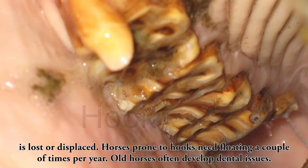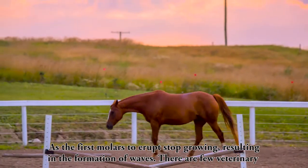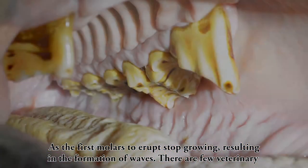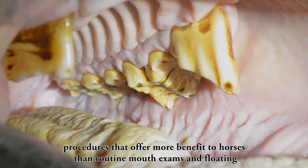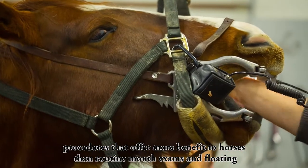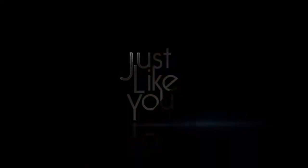Horses prone to hooks need floating a couple of times per year. Old horses often develop dental issues as the first molars to erupt stop growing, resulting in the formation of waves. There are few veterinary procedures that offer more benefit to horses than routine mouth exams and floating.